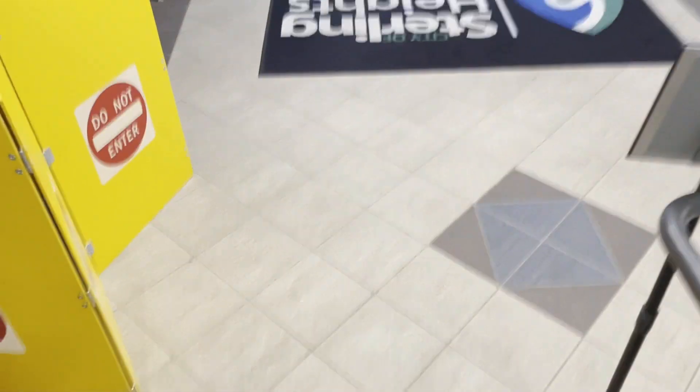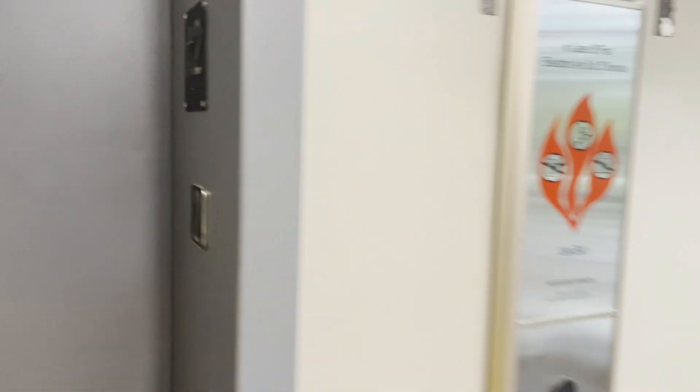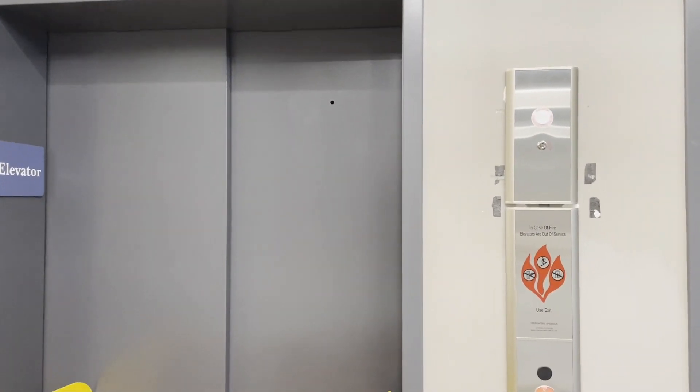Let's check it out again. Two types of grills. And that is it. Thank you.